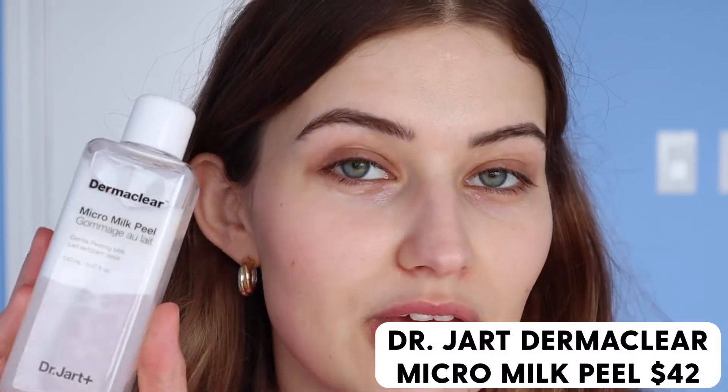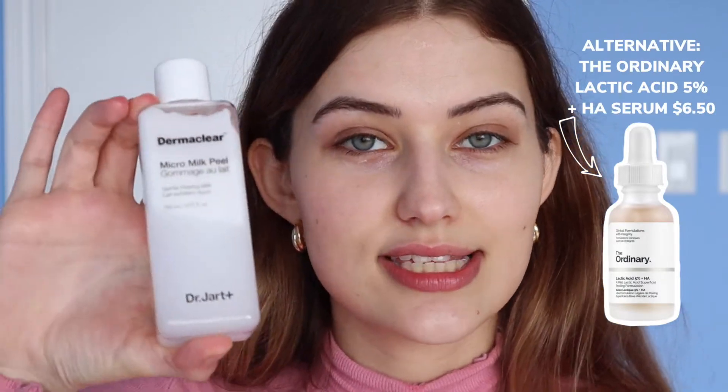Next I have the Dr. Jart Dermaclear Micro Milk Peel. I don't use this every day, even though it says you can — it's really gentle. Milk peels are a big thing in Korea, and my skin loves lactic acid. You shake it up, put it on a cotton pad, leave it on your skin for about a minute, then wash it off with water. This is the only exfoliation method I'm using right now, and I use it twice a week.